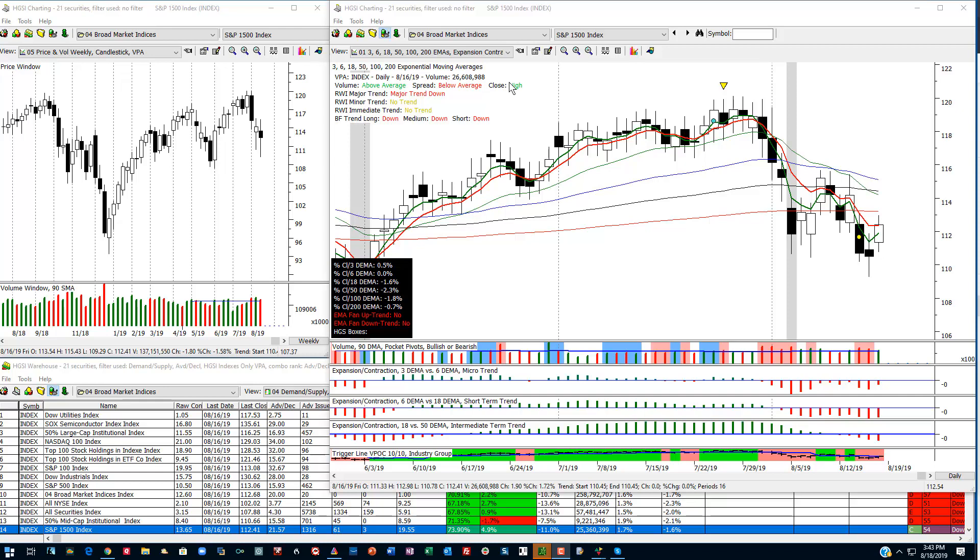My suggestion to you: if you want to play this market, you should be playing stocks that are stronger than the index. There are many stocks that are doing just fine. It doesn't seem that way if you're in the wrong stocks, because you can get beat up in an array, but let me give you an example here.